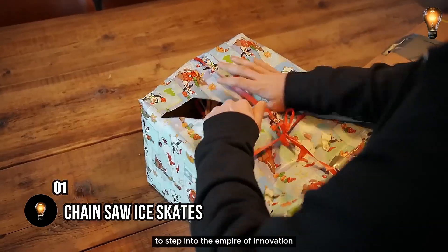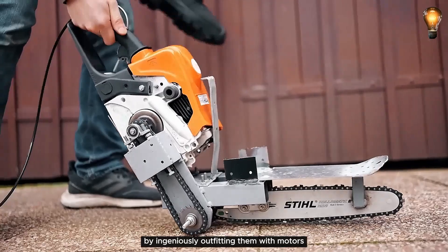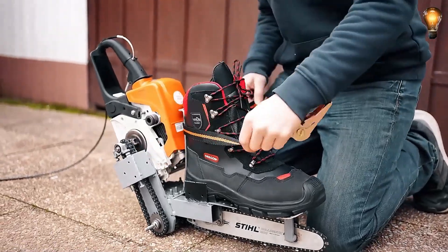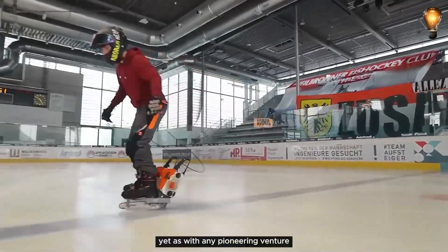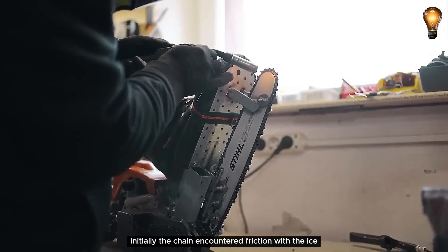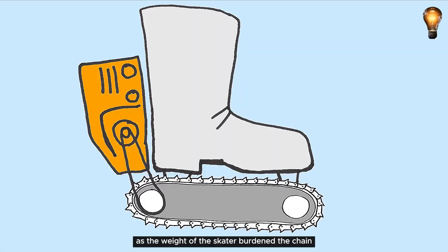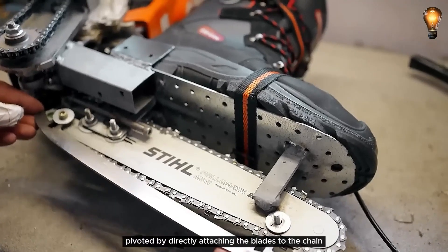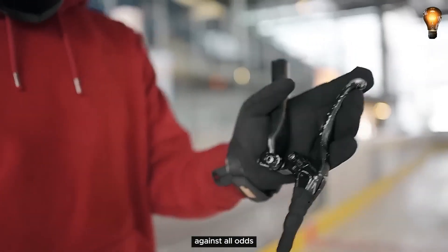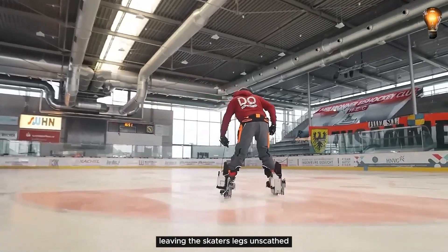Step into the empire of innovation as these visionaries breathe new life into the mundane world of ice skating. Dissatisfied with the predictability of traditional ice skates, they embarked on a bold mission to outfit them with motors and a remote control. A pair of chainsaws entered the scene, transforming ordinary ice skates into a marvel of modern engineering. Challenges surfaced swiftly: initially the chain encountered friction with the ice, prompting a decision to blunt its edge. A second hurdle emerged as the skater's weight burdened the chain, impeding smooth operation. Undeterred, the inventors pivoted by directly attaching the blades to the chain — and against all odds, the world's most daring skates triumphed, leaving the skater's legs unscathed.